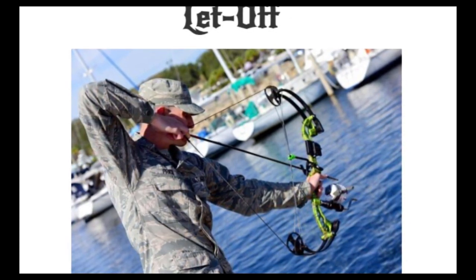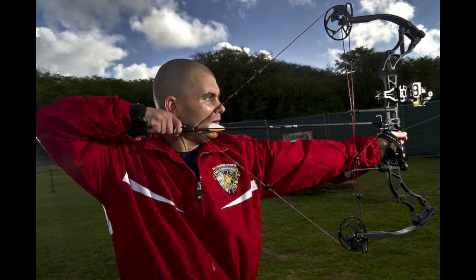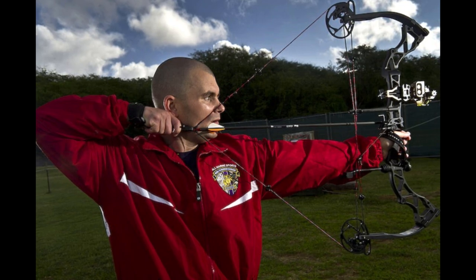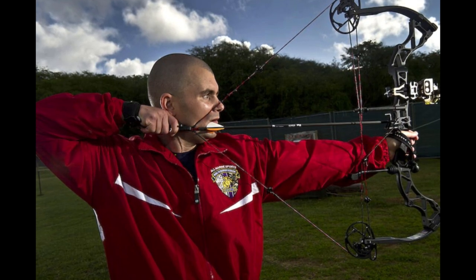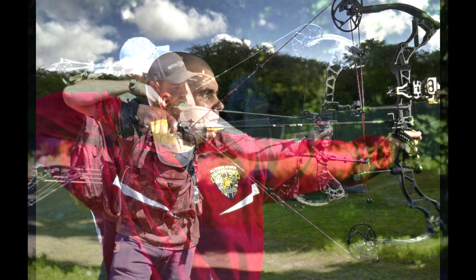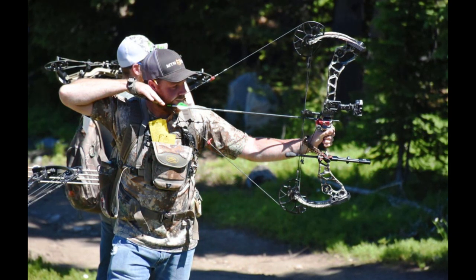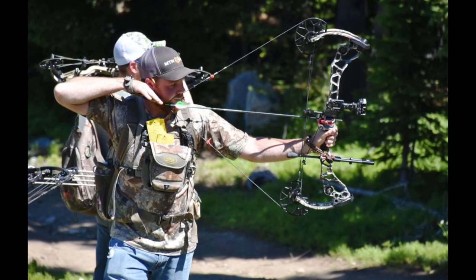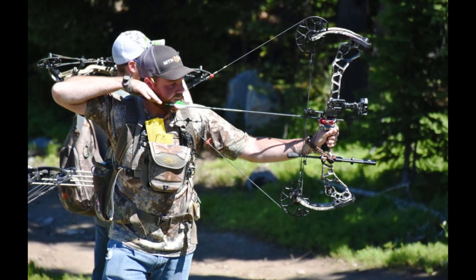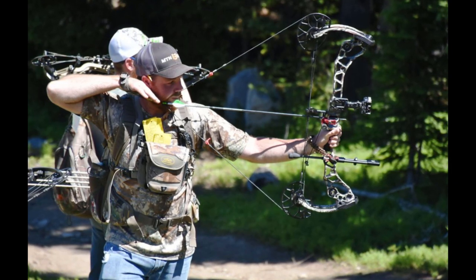Anyone who draws a compound bow to full draw for the first time will notice something very interesting: the tension or draw weight increases at the beginning, then levels off, then drops off considerably. Some compound bows can reach a let-off of 80 percent or even 90 percent or more. That means that with a 100-pound draw weight bow at 90 percent let-off, the archer will feel only 10 pounds of draw weight at full draw. This is extremely convenient when taking aim and trying to be as accurate as possible — it obviously takes much less effort to hold 10 pounds than 100 pounds while aiming.